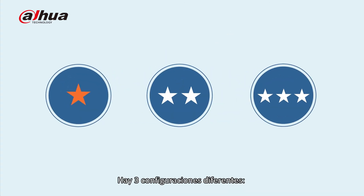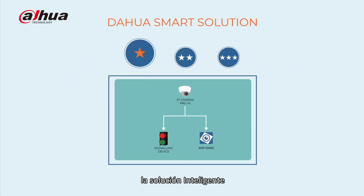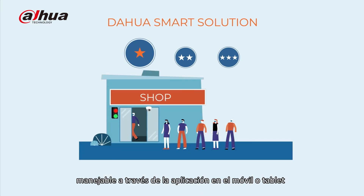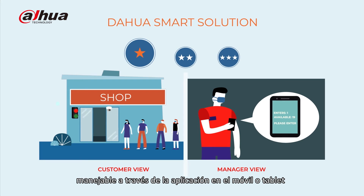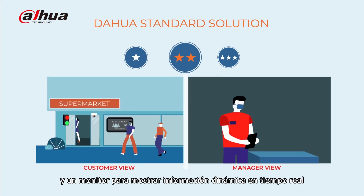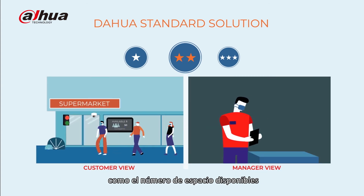There are three different configurations. The smart solution, consisting of an AI camera and a signaling device at the entrance, manageable via app on smartphone or tablet. The standard solution, which also includes an NVR recorder and a monitor to show real-time and dynamic info, like the number of places available.